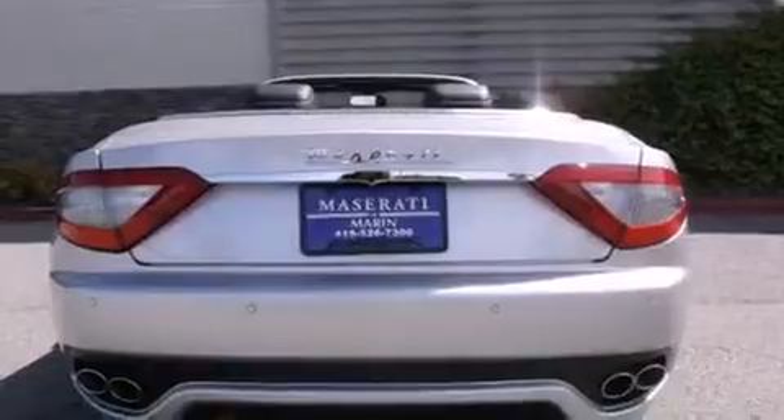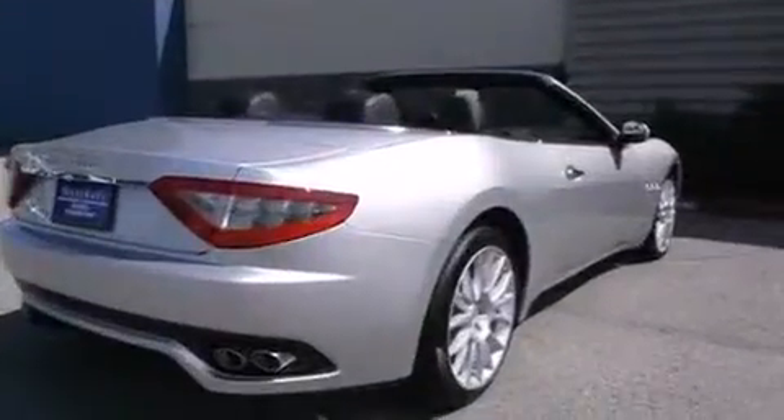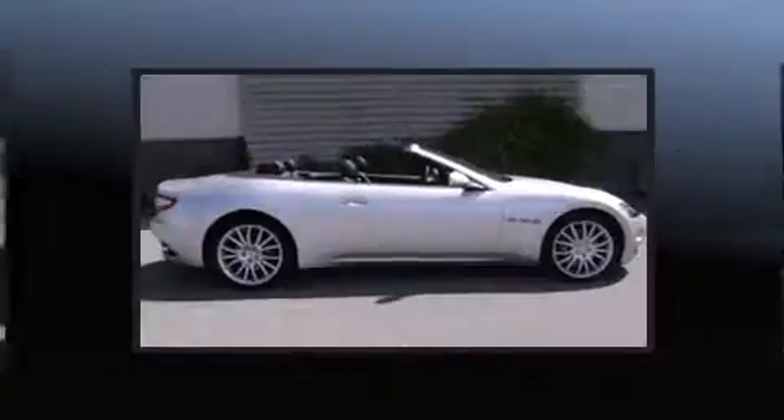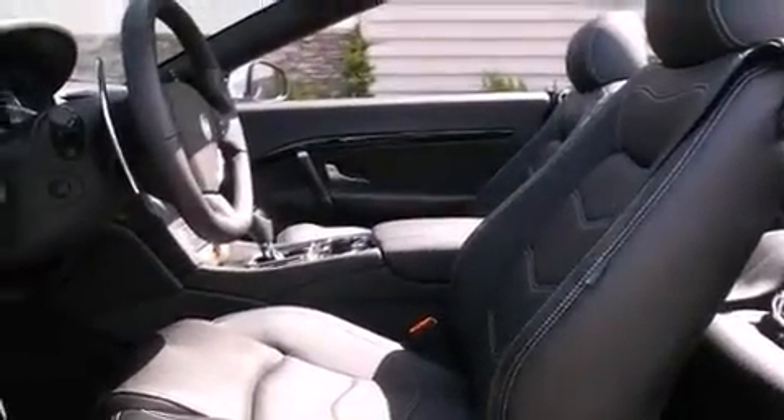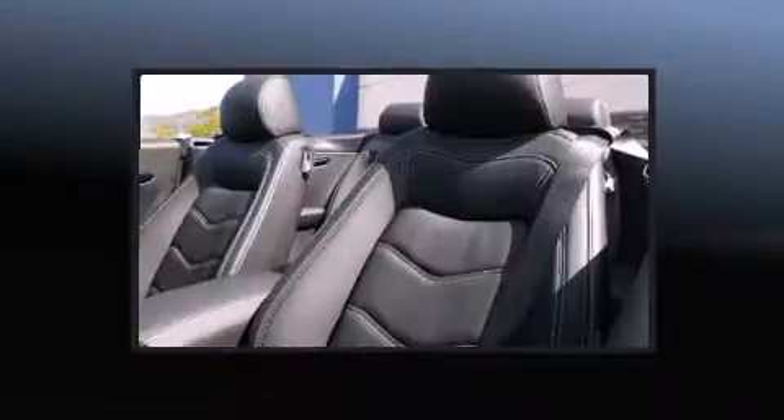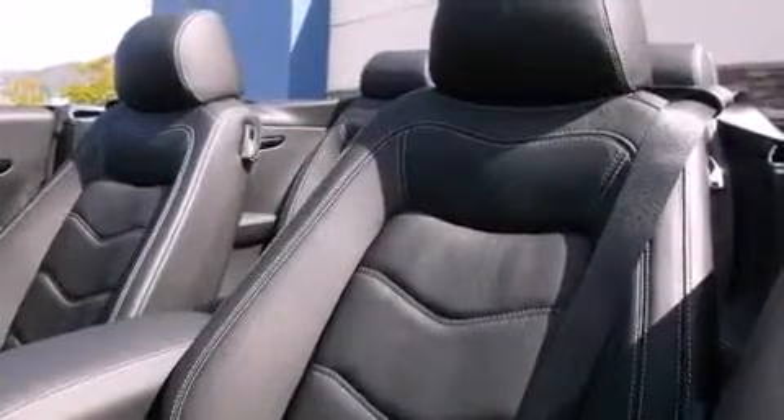Top features include front dual-zone air conditioning, variably intermittent wipers, a power seat, a trip computer, an automatic dimming rear-view mirror, front fog lights, a power convertible roof, and leather upholstery. Premium sound drives 12 speakers, providing you and your passengers a sensational audio experience.